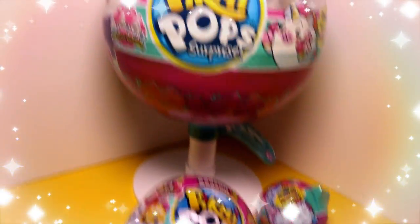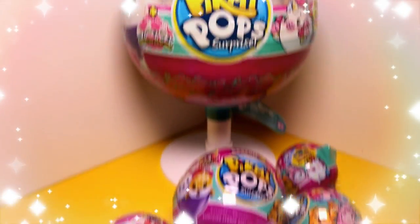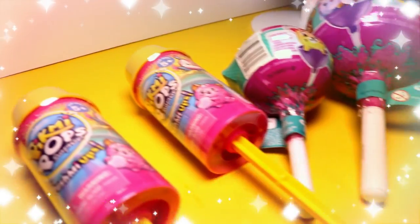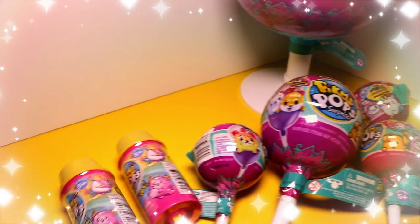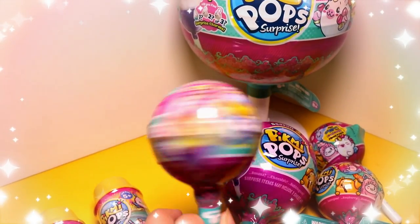Hi guys, welcome back to JVKidsTV! Today we are going to open Pygmy Pops! I'm so excited to open these because we've never opened these before. We found some Pygmy Pops Push Me Ups and some Season 2 single packs.